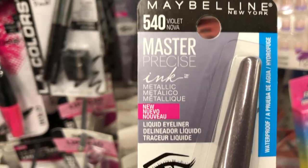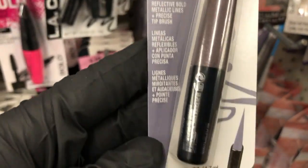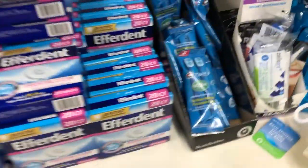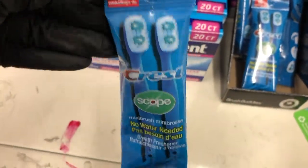I found these eyeliners from Maybelline — this one is in a metallic lilac color with a felt tip, and they also had it in a gold metallic color. By the toothbrushes, I saw these Crest with Scope portable toothbrushes; you don't need water and they have little picks on the bottom as well.